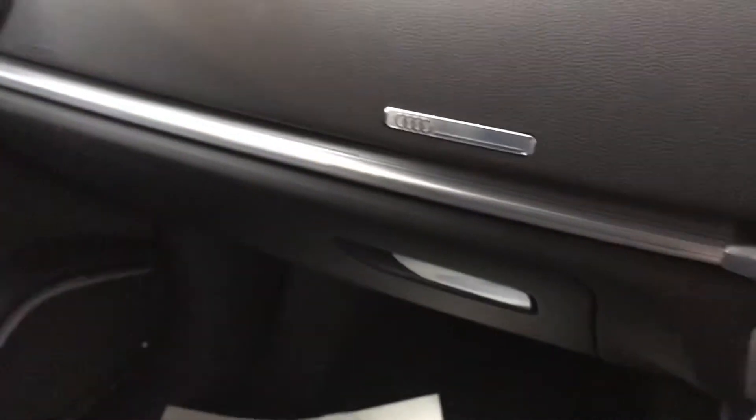Inside we've got an interior you don't see on many cars. It's a black and blue interior, as you can see there — it really brings some colour to the interior. Also got aluminium inserts there.